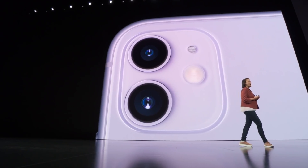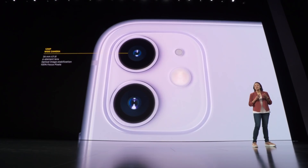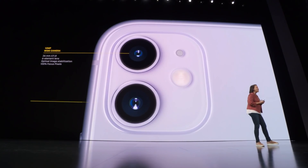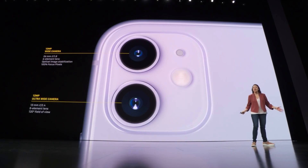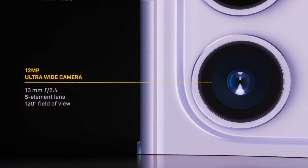We have an amazing dual camera system with an all-new wide camera, with a new sensor with 100% focus pixels for faster autofocus — three times faster in low light. And we have a new ultra-wide camera with a 120-degree field of view. This will let you capture way more in your photos and videos.